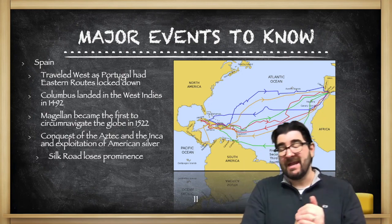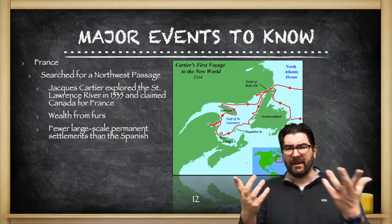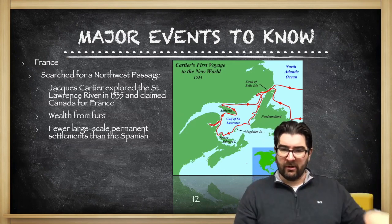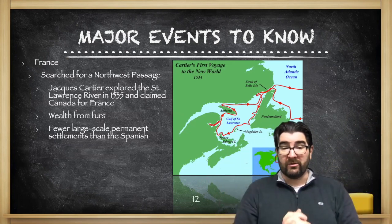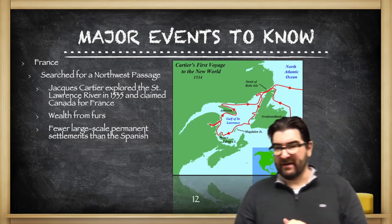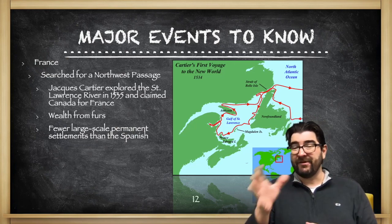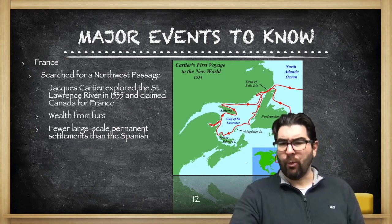As Europeans made these connections to Asia by sea, the Silk Road is going to lose its prominence in global trade. France also gets involved, searching for what we call a Northwest Passage — a different route to Asia by going northwest. They never find it; Canada is just a little too big and a little too cold. But Jacques Cartier will explore the St. Lawrence River and claim what we today call Canada for France. The French created a colonial system based on fur trading in the Americas, creating fewer large-scale permanent settlements than the Spanish because their economy was not based on plantation agriculture.